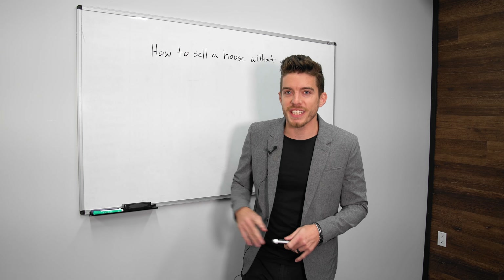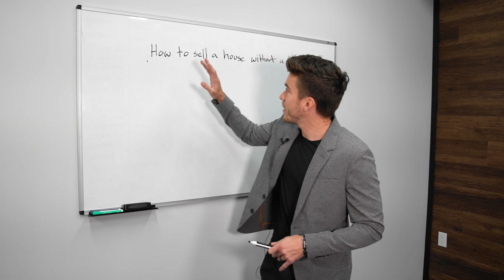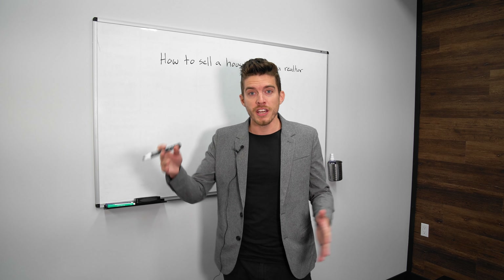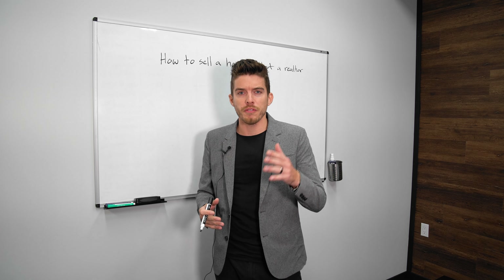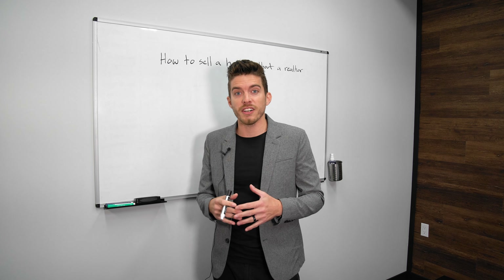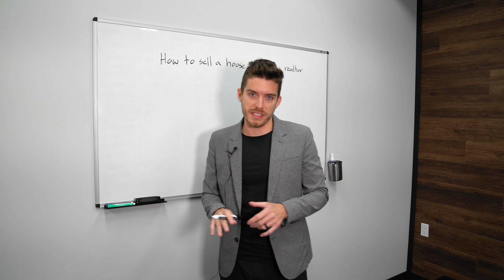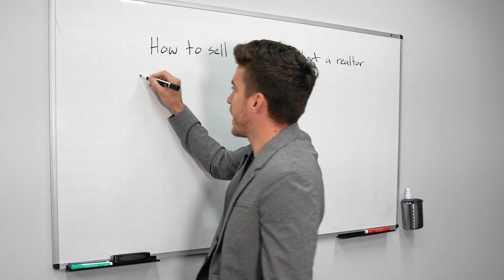Welcome back to the channel. Today we are going to talk about how to sell your house without a realtor. Yes, you can do it, and I'm going to show you all of the steps on how to do it from start to finish. Now, first before you get started, you need to still have a team — you may not be using a realtor, but it's still important to have a team.